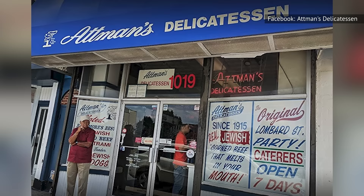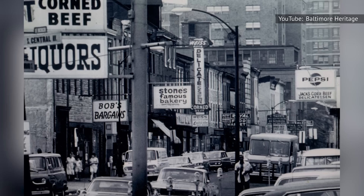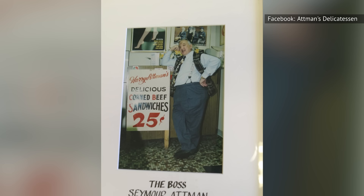Established in 1915, Atman's Deli has since become an iconic stop along Baltimore's famed Corned Beef Row. Corned Beef Row is a section of East Lombard Street in Baltimore that was home to a cluster of bakeries, markets, and delis during the early 20th century. These days, the once lively Corned Beef Row has reportedly simmered down some, with only a few historic posts like Atman's Deli that have withstood the test of time.